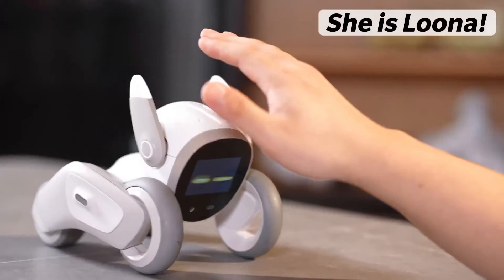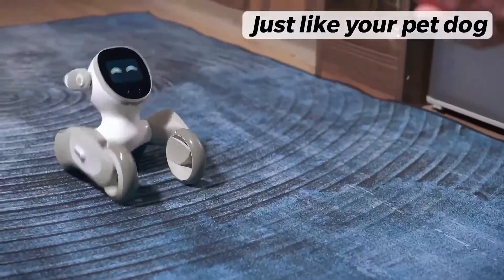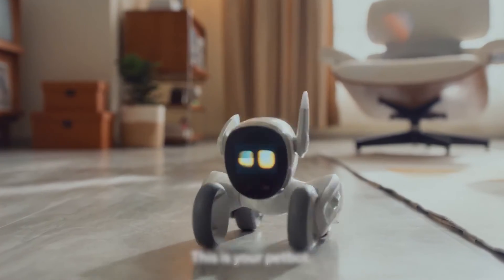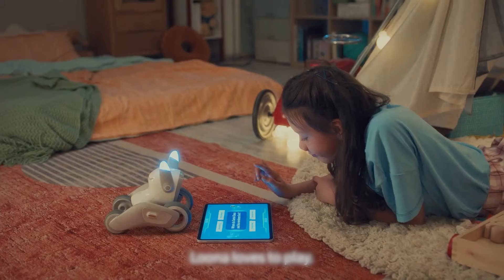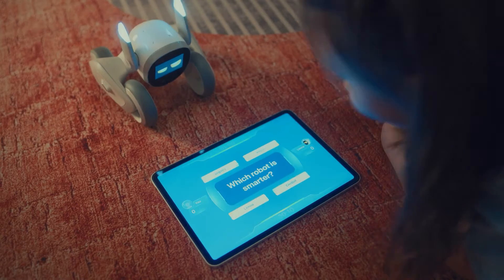This home robot can act as a pet and can even play games with you and your children. Using artificial intelligence, the robot can recognize people and activities. It can be your companion when you are not around, patrol your home, and talk with you using ChatGPT.